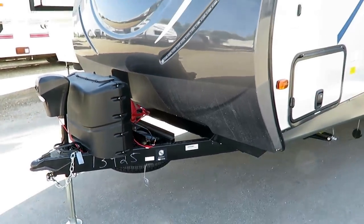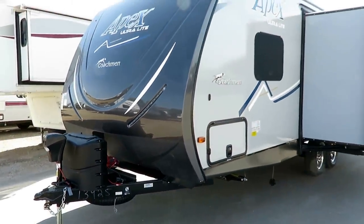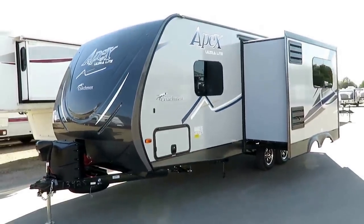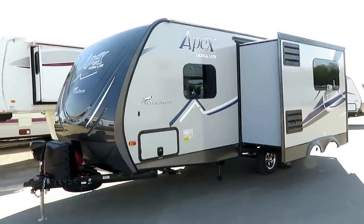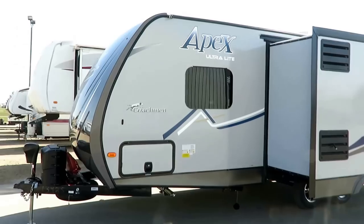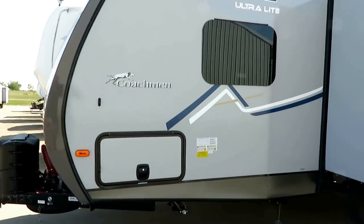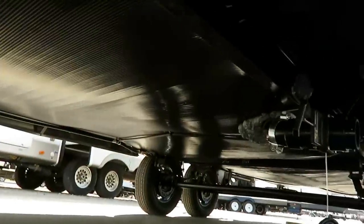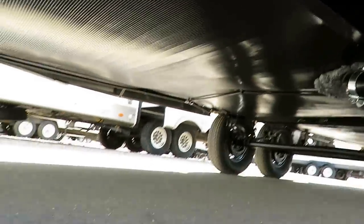Apex and its sibling, the Freedom Express by Coachman — the other ultralight Coachman here at Haylet RV of Coldwater, Michigan — they both tongue mount their spare tires, which is a really smart thing to do because it helps with load equalization. Weight up front will cause your vehicle less struggle than weight in the back. That also means that your rear bumper is wide open, so if you want to add accessories like bike racks and all kinds of things, you can do that.